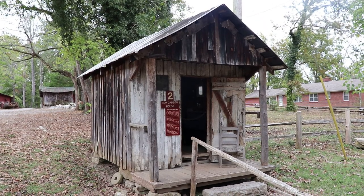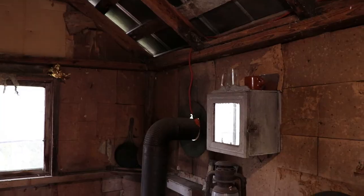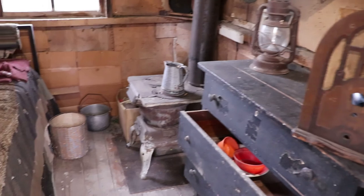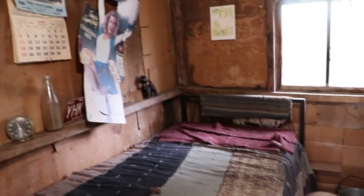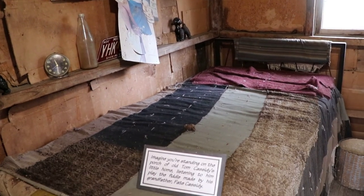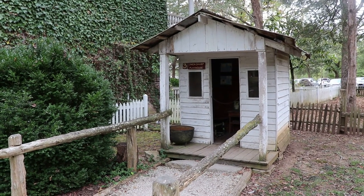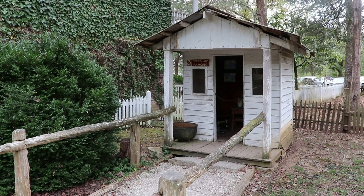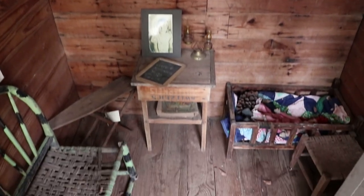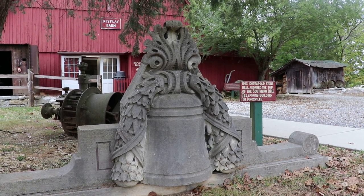This is the Tom Cassidy house. He was a local folk musician who lived the last decades of his life in this little shack until his death in 1989. It's left exactly how it was by Mr. Cassidy. This is the Gwen Sharp Playhouse, built for a one-armed traveling salesman's daughter, and it was the only structure saved from TVA damming in all of eastern Tennessee. This stone bell adorned the top of the Southern Bell Telephone Building in Knoxville.